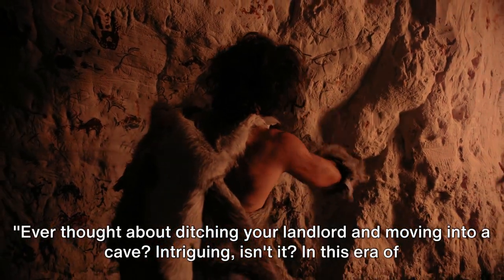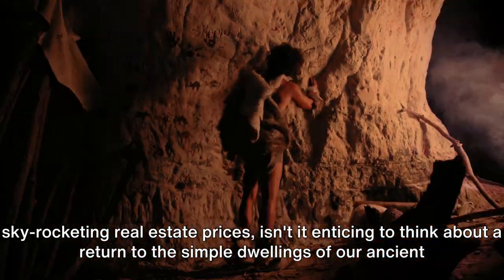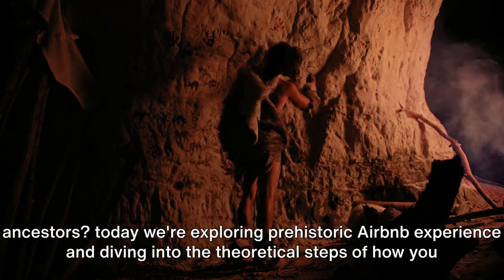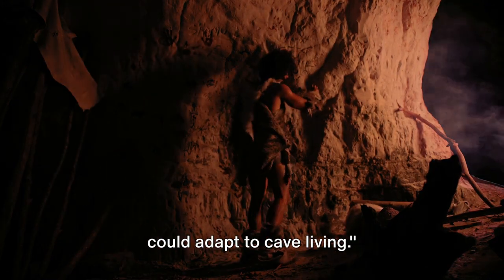Ever thought about ditching your landlord and moving into a cave? Intriguing, isn't it? In this era of skyrocketing real estate prices, isn't it enticing to think about a return to the simple dwellings of our ancient ancestors? Today, we're exploring a prehistoric Airbnb experience and diving into the theoretical steps of how you could adapt to cave living.